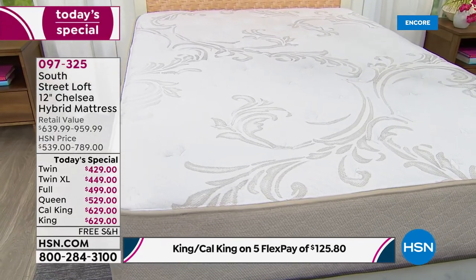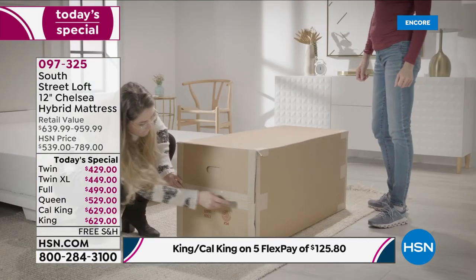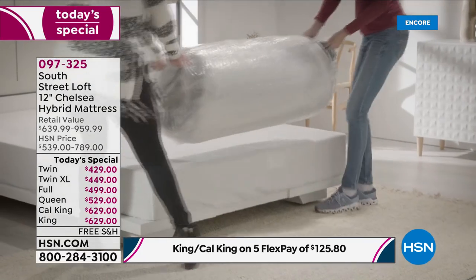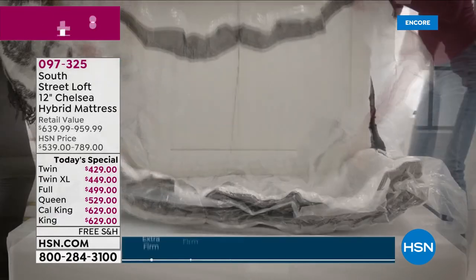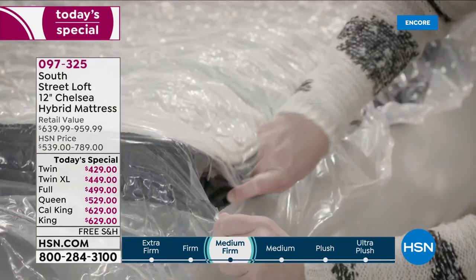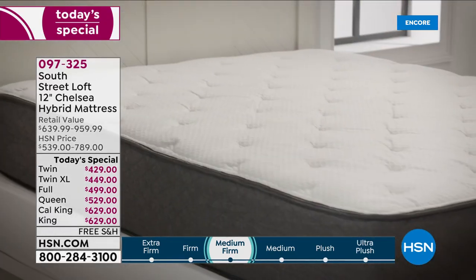You bring the box to any room you'd like, open it, pull the mattress out, and in three to five hours it blooms for you. You're not sacrificing anything — it's the best of both worlds: the strength, durability, and comfort of coils and inner springs, combined with all the support of foam layers.